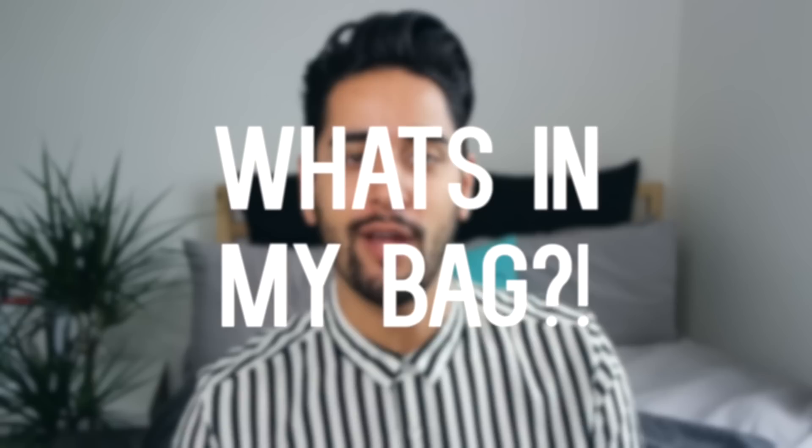Hey guys, welcome back to my videos. Today I'm going to be talking you through what is in my bag. It's just an everyday bag I take with me to work or if I'm going out for the day.